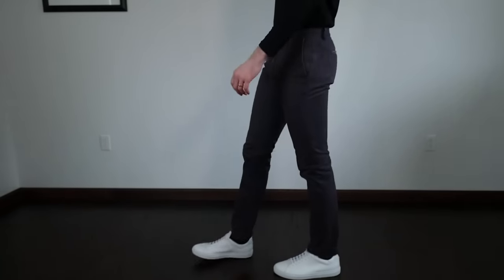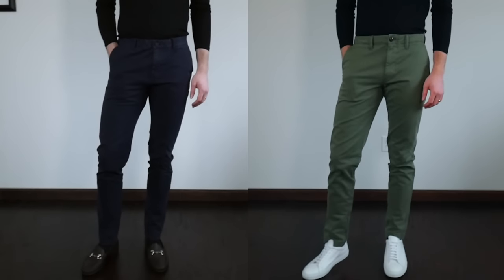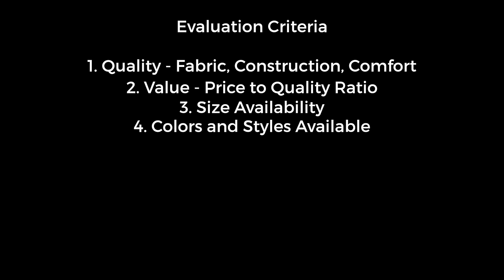Chinos are my number one go-to pant. They can be dressed up, they can be dressed down, and if you're looking to upgrade your current wardrobe or diversify your trouser selection from denim, this is going to be a great video. My evaluation criteria is basically: number one, quality — I'm looking for fabric, construction, and comfort. I'm also looking for price-to-value ratio. I rarely find that the cheapest thing is the best. There's a very big difference between overpriced and expensive. I'm also looking at size availability and then colors and styles available. You'll see in this video some of the chinos are a little bit short on me — I couldn't always get a 34 inseam which is what I need. A 31x34 is basically my perfect size in most of these brands. I'm 6'4" and 180 to give you an idea of the sizing.